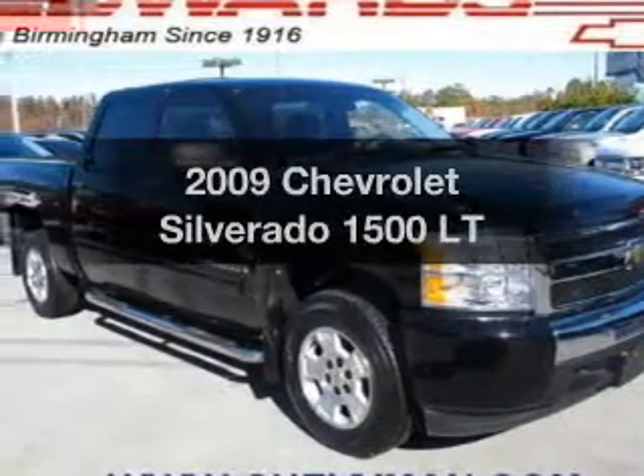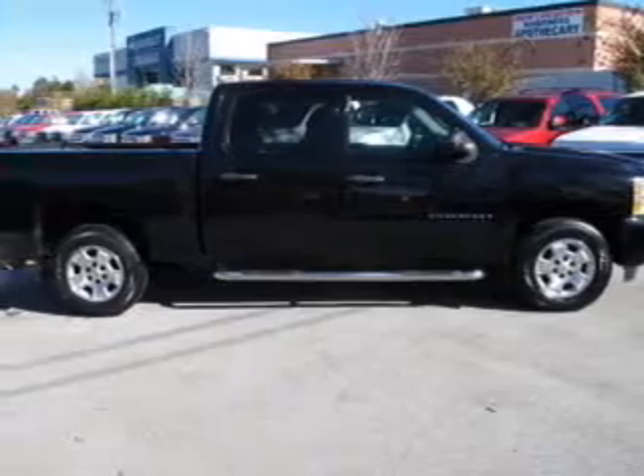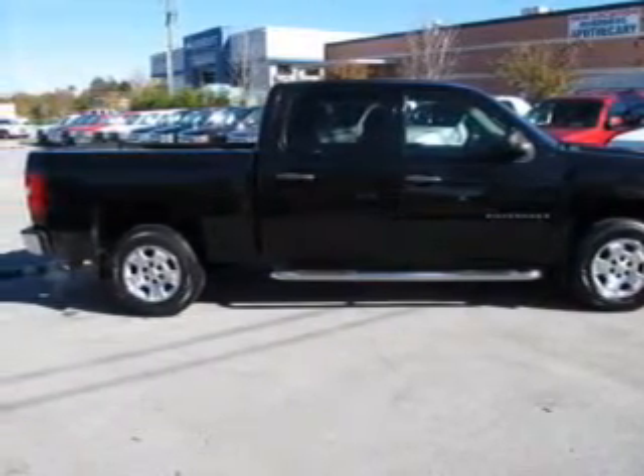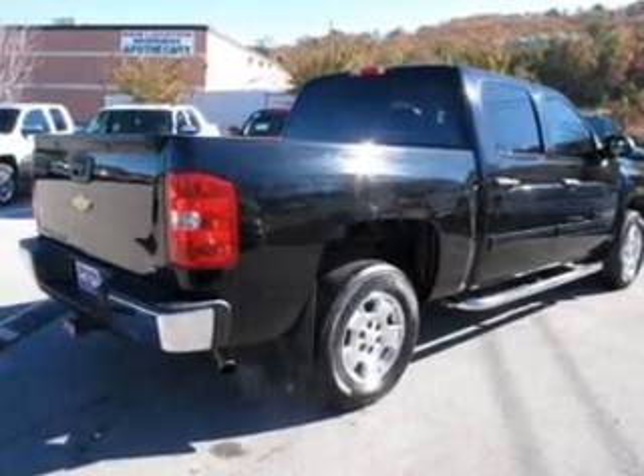Introducing the 2009 Chevrolet Silverado 1500. This is the set of wheels you've been looking for. The powertrain includes rear-wheel drive with a powerful eight-cylinder engine that responds smoothly to its automatic transmission. You will appreciate the safety feature of anti-lock brakes.